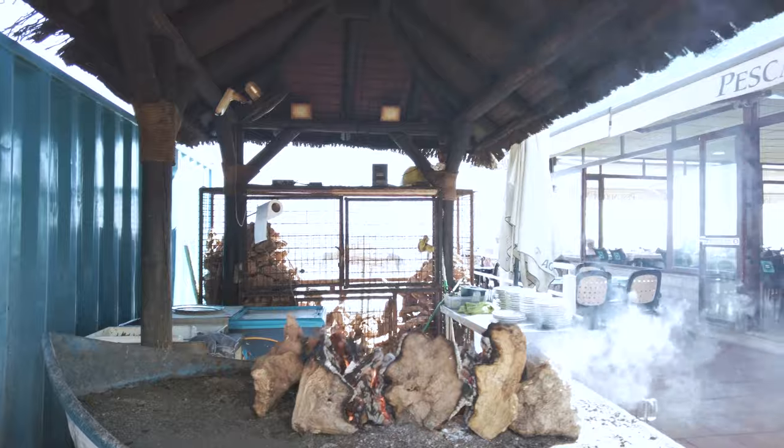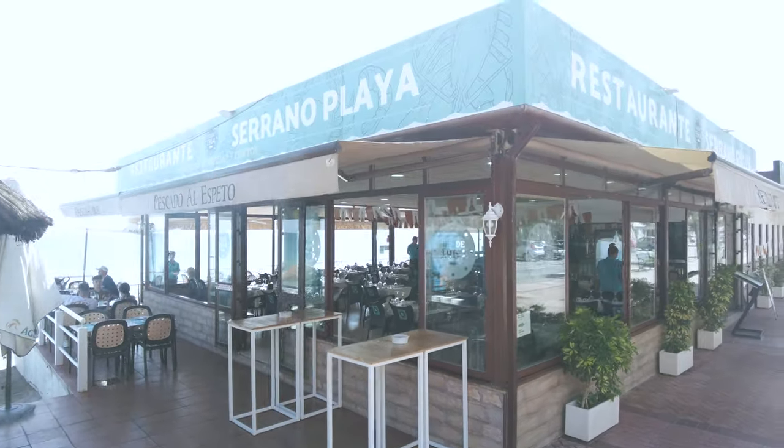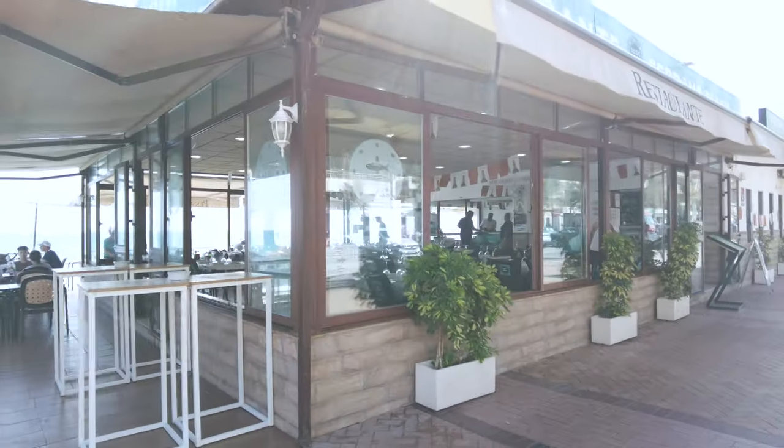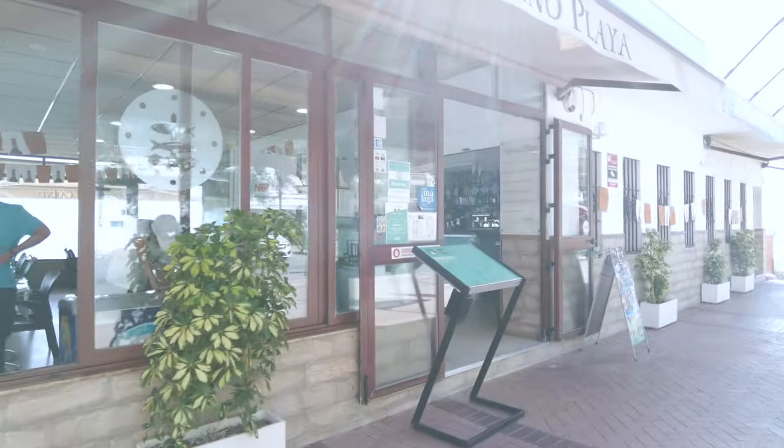There's a Nano Restaurant here with the whole barbecue setup. This one is called Serrano Playa Restaurant — I wonder if they've got a menu. Let's have a quick look so you guys can get an idea of the prices.